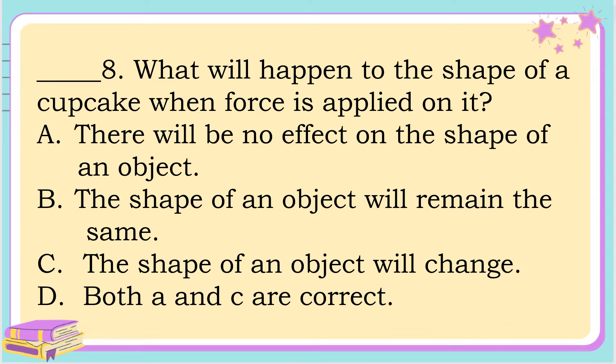Number 8. What will happen to the shape of a cupcake when force is applied on it? A. There will be no effect on the shape of the object. B. The shape of the object will remain the same. C. The shape of the object will change. Or letter D. Both A and C are correct. The correct answer is letter C. The shape of the object will change.